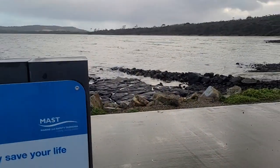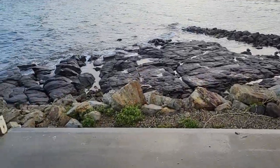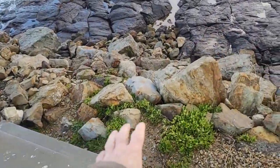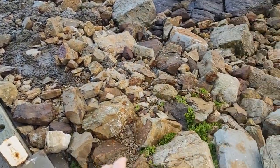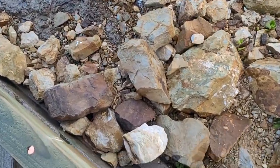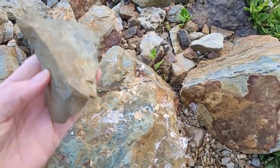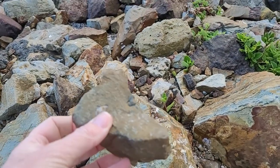Most of this rock is actually Dolerite, and the platform is Dolerite. This rock here looks like it was imported just to make up this boat ramp, and it looks like it's a siltstone — siltstone, mudstone — so a sedimentary rock.